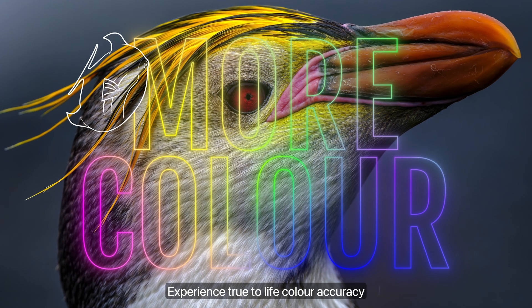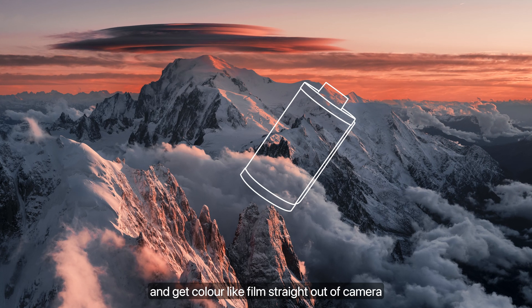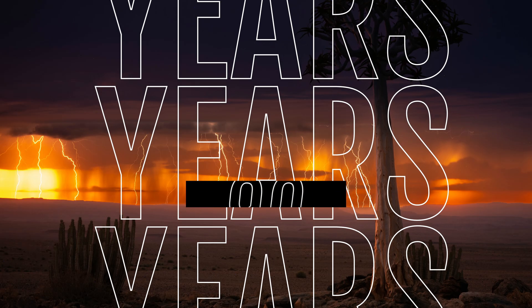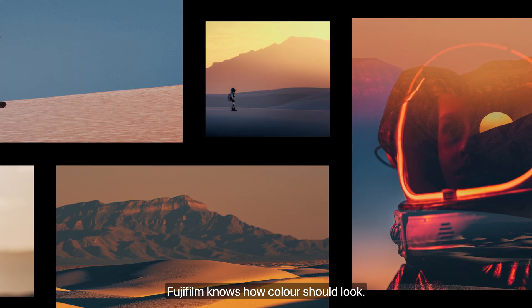Experience true-to-life colour accuracy with 16-bit image output, and get colour like film straight out of camera with classic Fujifilm film simulations. With over 90 years' experience in film, Fujifilm knows how colour should look.